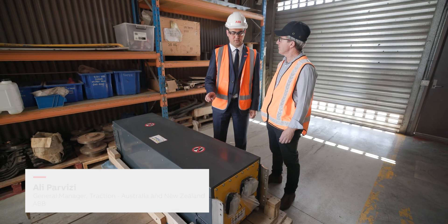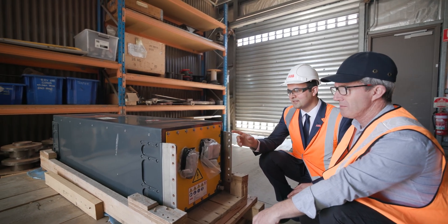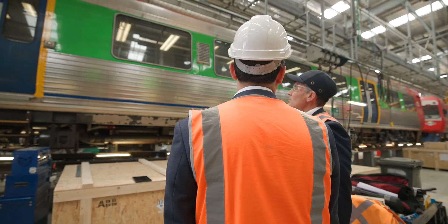ABB is a global leader in traction technologies that drives innovation in rail and e-mobility. We have a comprehensive range of high-performance propulsion, auxiliary and energy storage solutions.